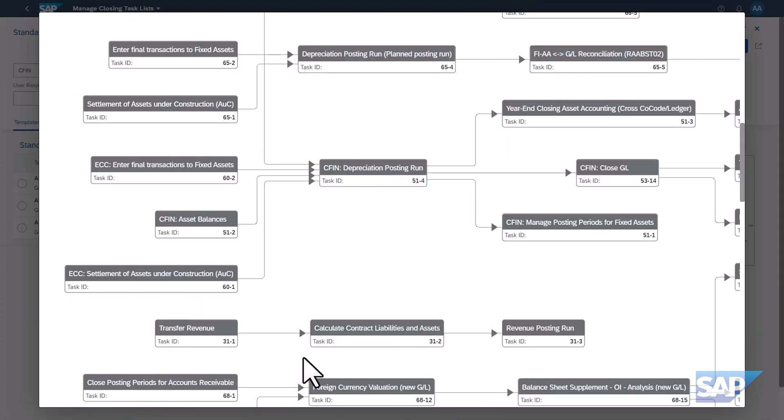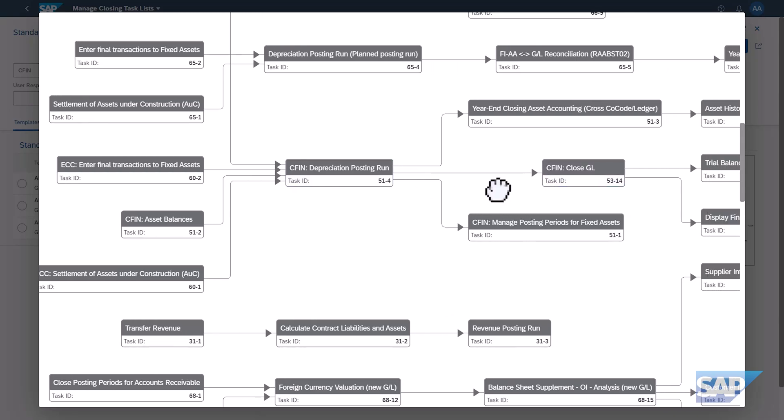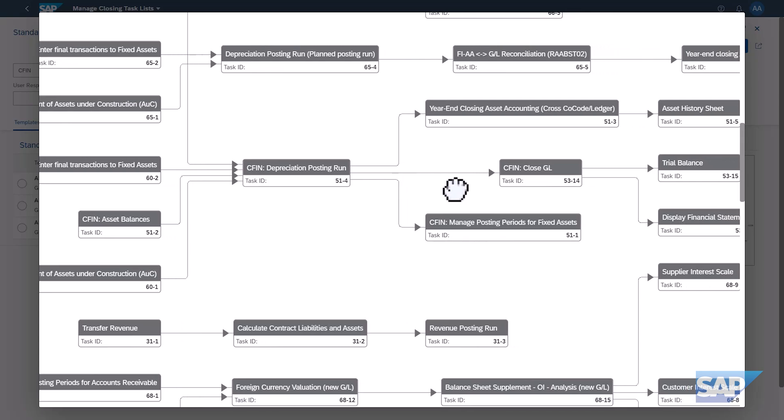Another unique benefit of AFC's architecture and multi-system connectivity is the ability to enforce the right sequence of closed activities across all system borders. With the Manage Closing Task Lists app, you can set up dependencies and networks of tasks that need to be executed in different connected financial systems. For instance, if you have SAP central finance in place and you are running the inventory valuation tasks of an entity in your SAP source systems, but the asset accounting tasks of the same entity in your central finance system, then AFC can execute these tasks autonomously, in the background and in a predefined sequence.